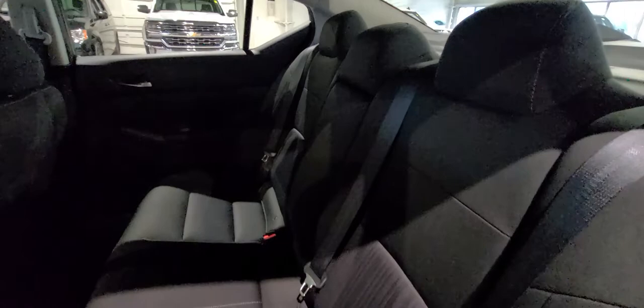Rolling into the back seat, you've got room for three more passengers with a cup holder that folds down in the center. The seats do have a 60-40 split, so if you have any larger objects going in your trunk, they'll fit just nicely.